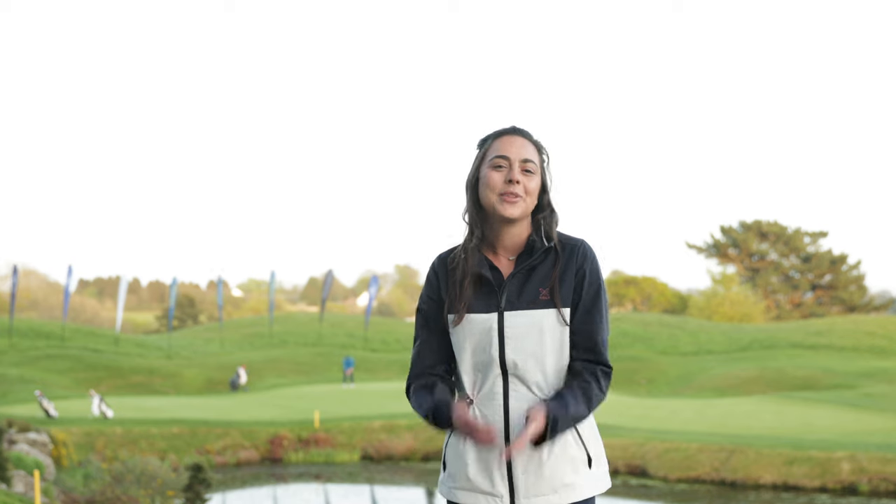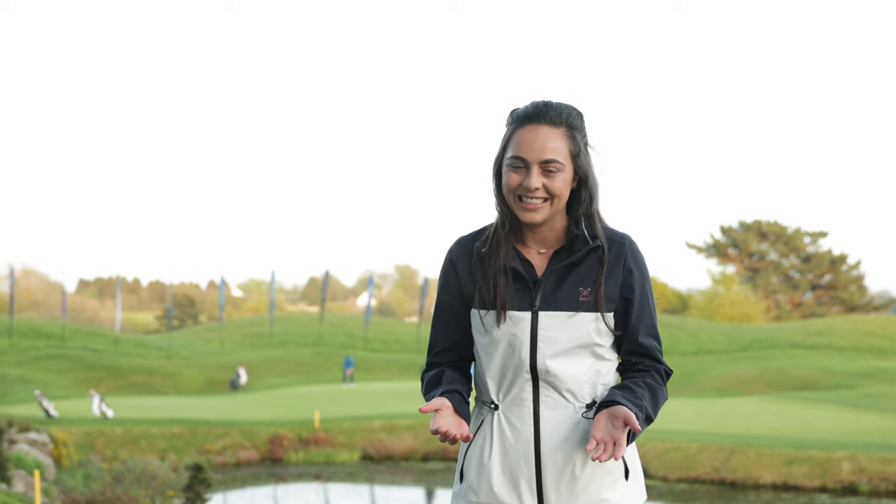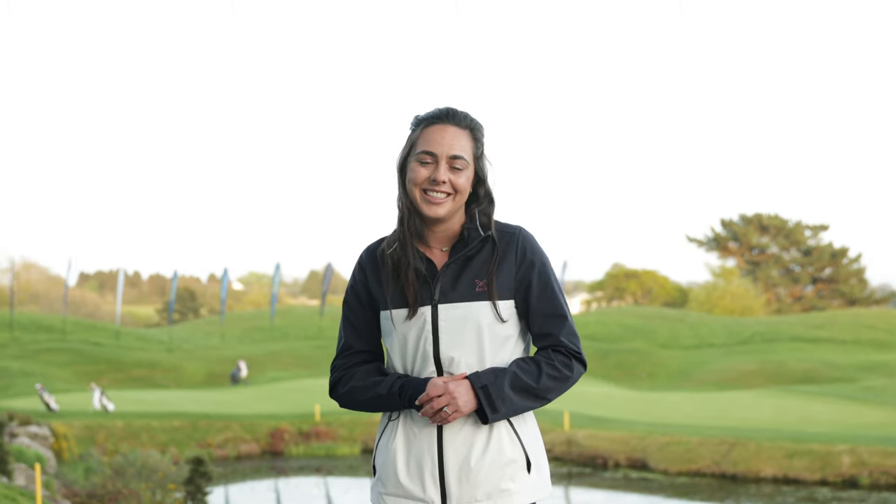We've come to the end of our first day at St Melian. Currently at the top of the leaderboard is Harry Ellis with five under par — he finished with three birdies in the last five holes to shoot 67. It's been a tough day for a lot of the field so let's see how tomorrow pans out and see who can make the cut into the final round.